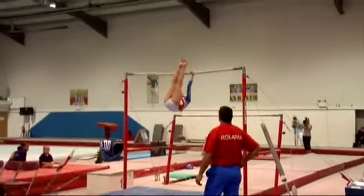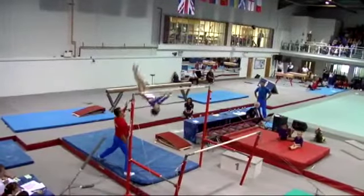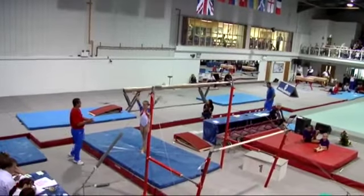A couple of form breaks including on the dismount as mentioned, but some quite nice work in there as well. The Jaeger where the coach stepped in was really high and flighty and well executed, and she was tidy on some of her simpler elements as well.